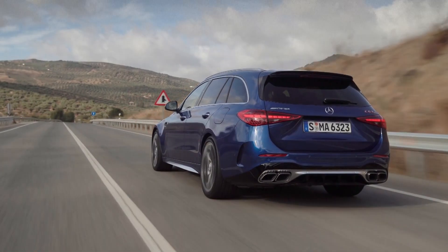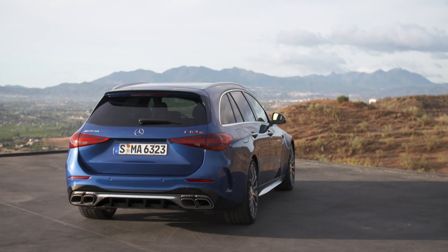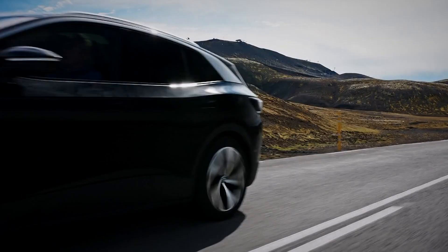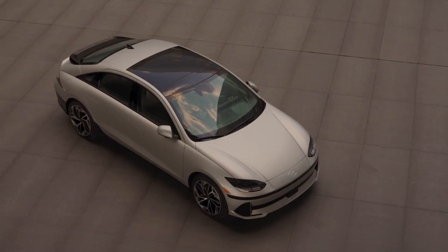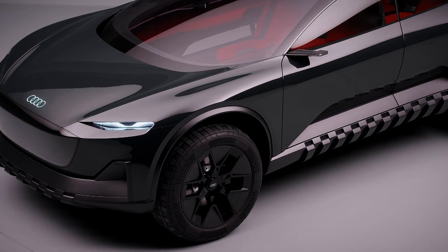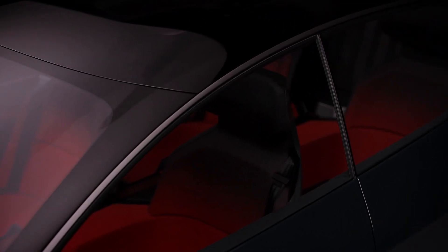Welcome to AutoMundial, the weekly car news and review show. This time we're taking a look at the latest estate car from AMG, the new C63. We also have some aerosculpted EVs from Volkswagen and Hyundai, plus a six-figure Restomod Ferrari. And finally, we'll be showcasing Audi's new concept car, the incredible ActiveSphere. That's all coming up.